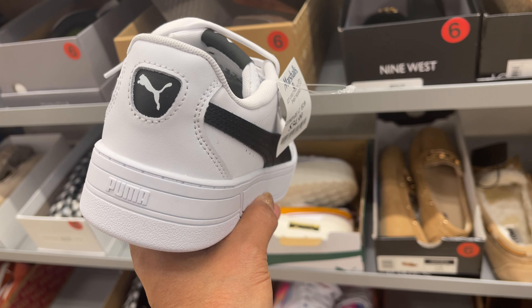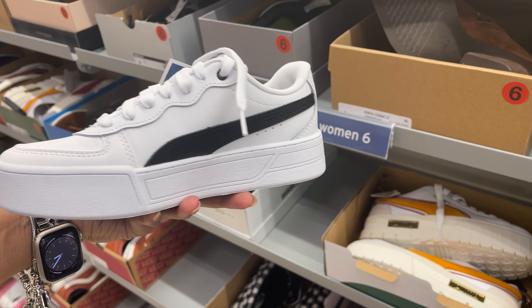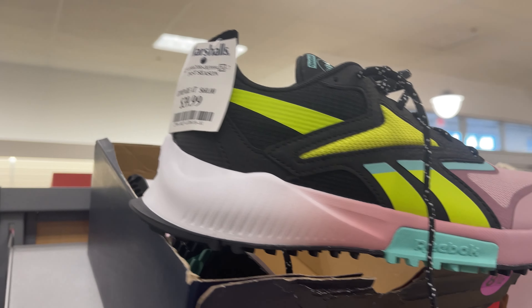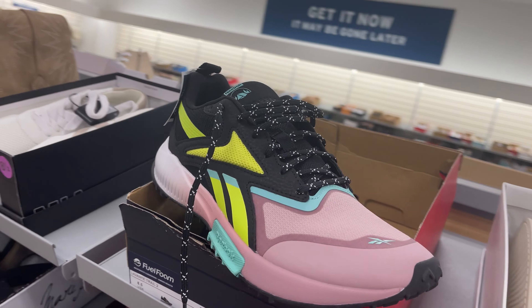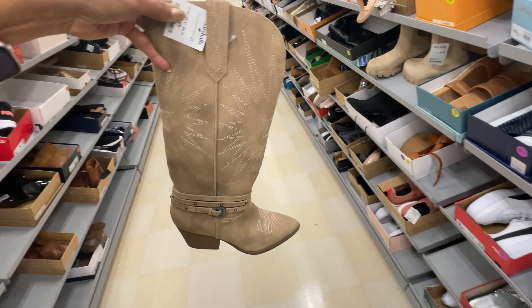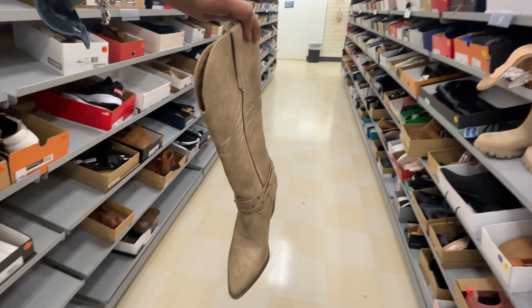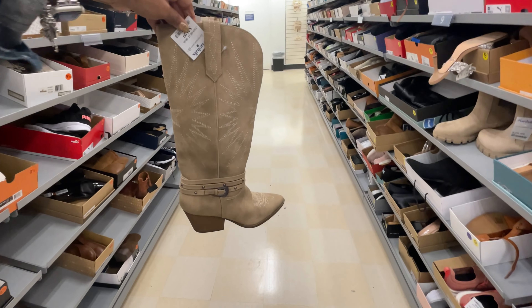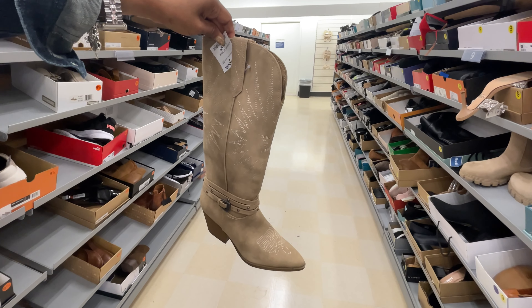This is also Puma, black and white, $35. This is a nice Reebok, $40. These boots are $50 - cowboy boots. They look cute with jeans, jeans skirt, or even those little baby doll dresses that I like.